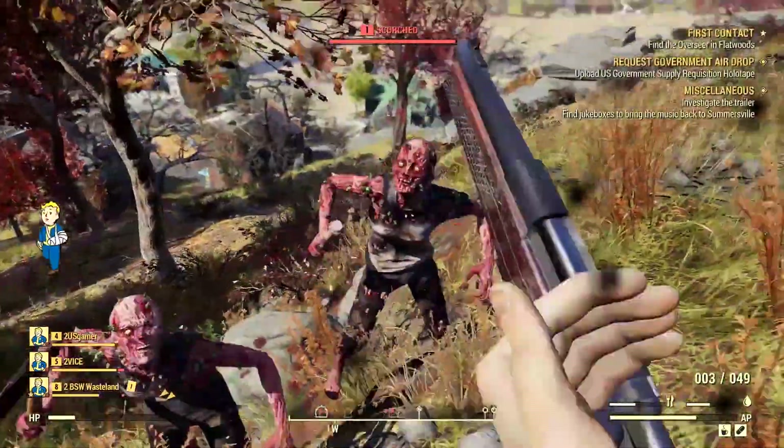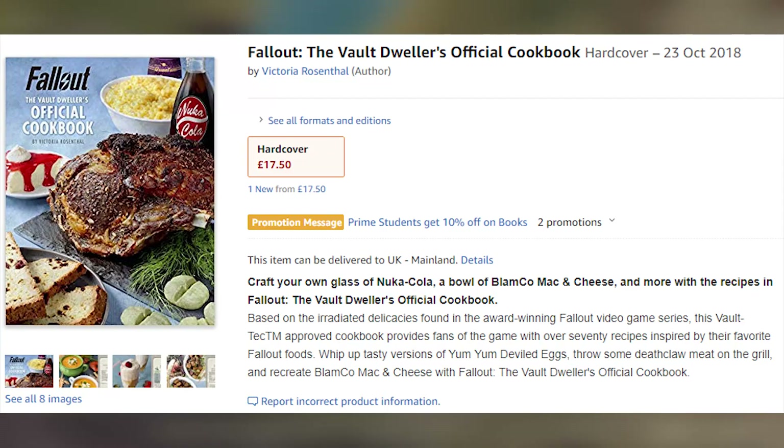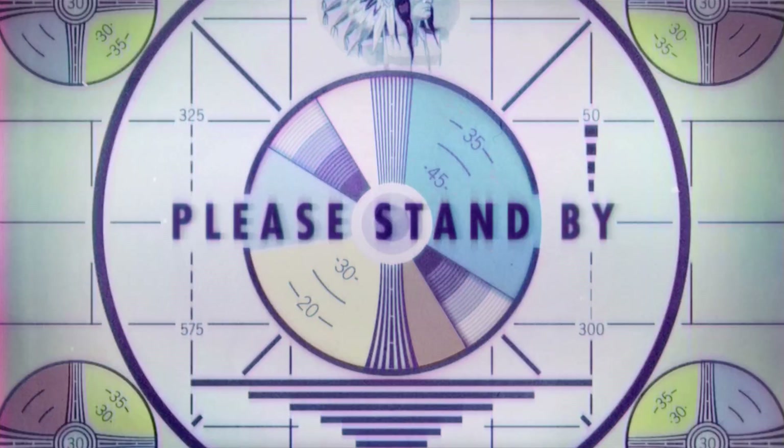Now onto quite arguably one of the coolest things, which I've had pre-ordered since I first saw it, and that's the Fallout cookbook. Quick side note though — I do plan on doing a series of me attempting to cook random Fallout dishes, and that'll be like once a week or so when I get time to do it and actually record it, so make sure you keep an eye out for that.